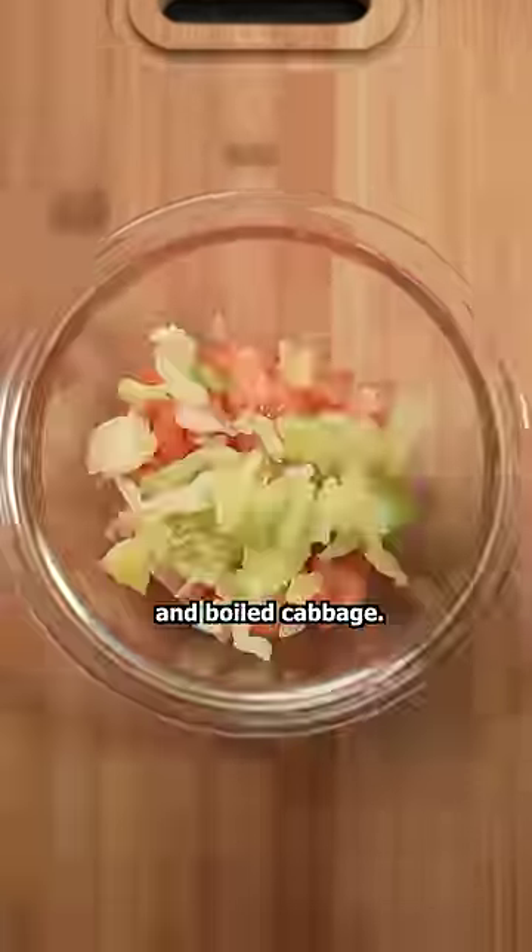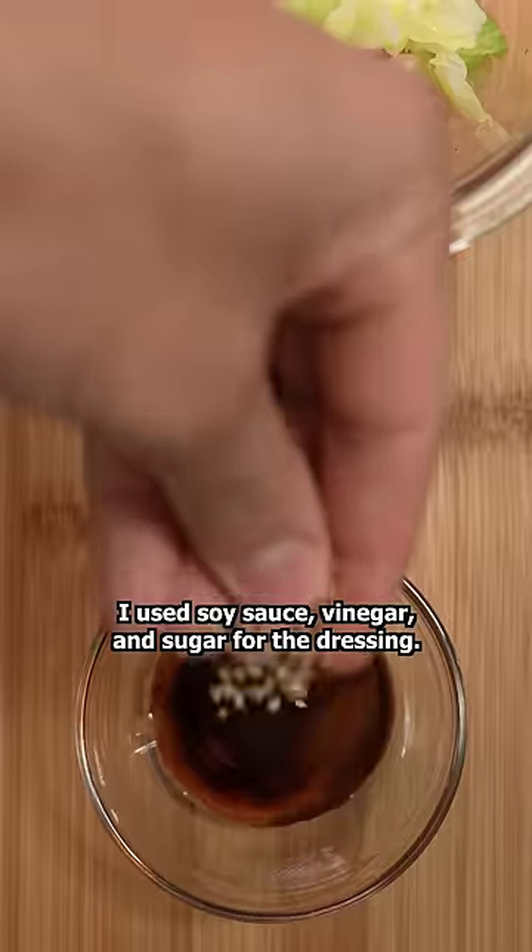For the salad, we have tomato and boiled cabbage. I used soy sauce, vinegar, and sugar for the dressing. I even sprinkled some sesame seeds.